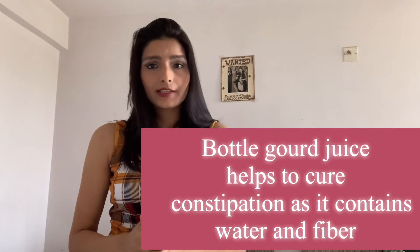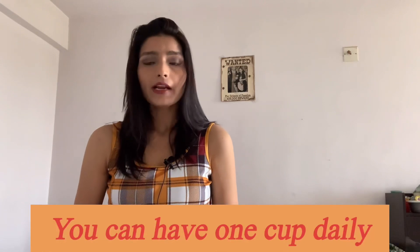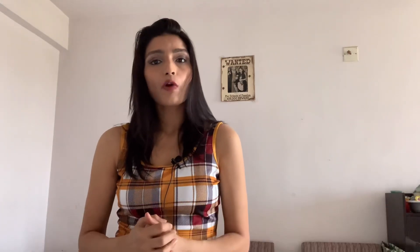If you have a planned C-section, you know the date and timing, so I would recommend you start having more liquid diet in your dinner or lunch so that your digestive system gets used to taking lots of fiber and this problem can be resolved. This applies even if you have a normal delivery.